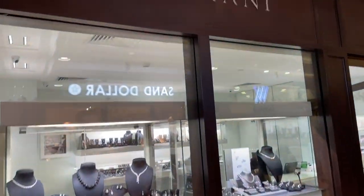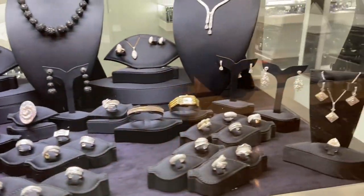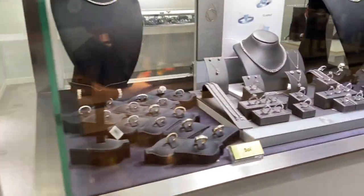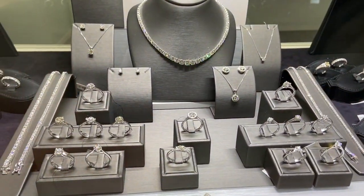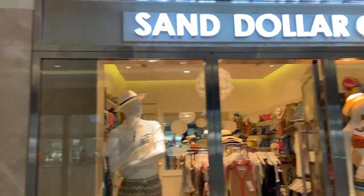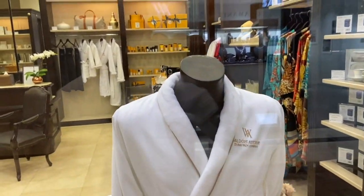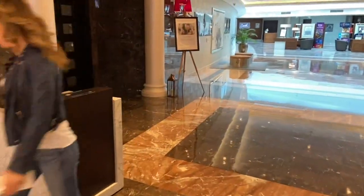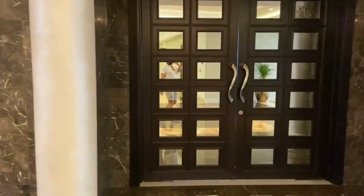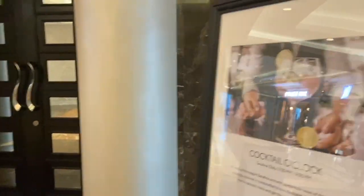Moving on from reception you've got a jewelry store, a beachwear shop, and a Waldorf store that sells Waldorf merchandise — you can buy robes and beach bags, although the room does come with a beach bag. Then you've got Serafina bar, which has a happy hour between 7 to 9 each day. You can sit inside or outside, and they have music in the evenings as well.